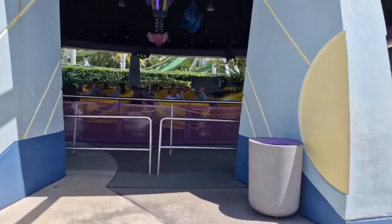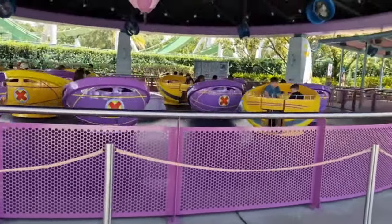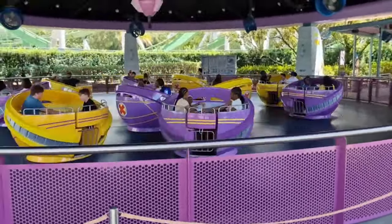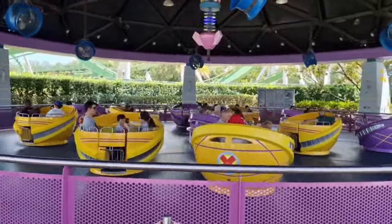Here we've got Stormforce Accelitron, which is basically teacups. If you spin the wheel in the middle faster you spin more on the spot, as that yellow one is doing. If you like teacups that's definitely a ride worth doing.